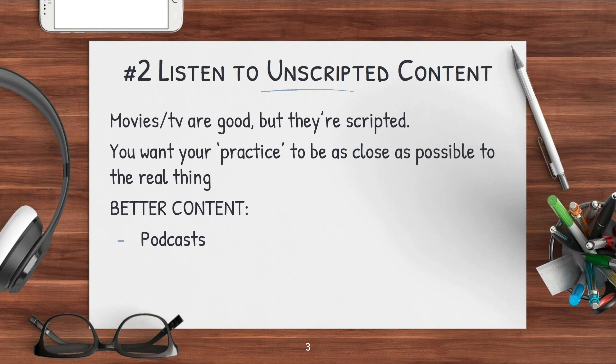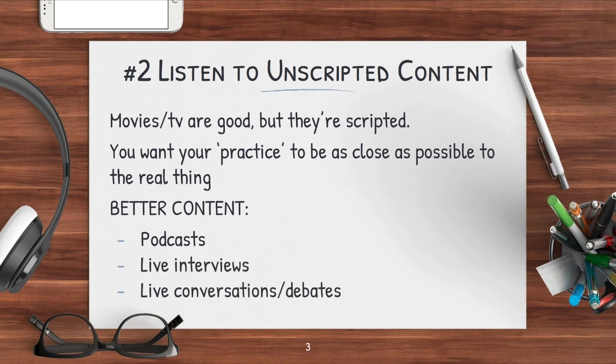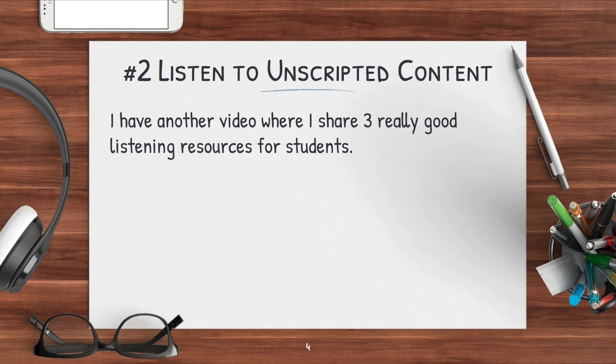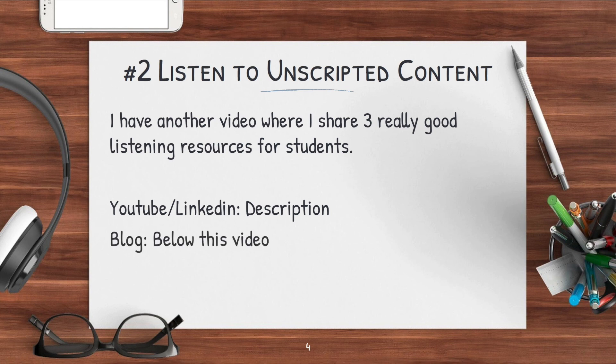Here is some better content you can practice with that's closer to reality than TV shows and movies. Podcasts are really good, or really any live radio talk show. Live interviews, live conversations, and debates are also really good. I actually have another video where I share three really good listening resources for students — three effective YouTube channels that are great listening practice. I'll put a link in the description, or if you're on my blog, check out the video directly below this.